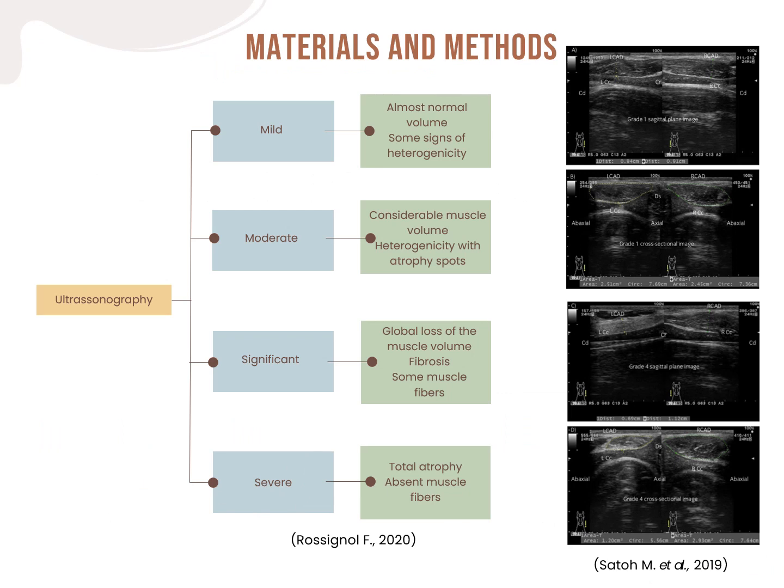All horses in this study were submitted to ultrasound. The classification system used was established by Dr. Fabrice Rossignol and includes 4 grades of muscle atrophy, from least to most severe: mild, moderate, significant, and severe.